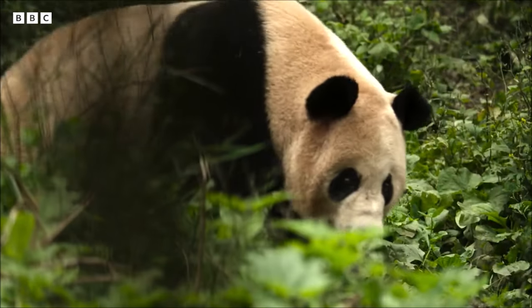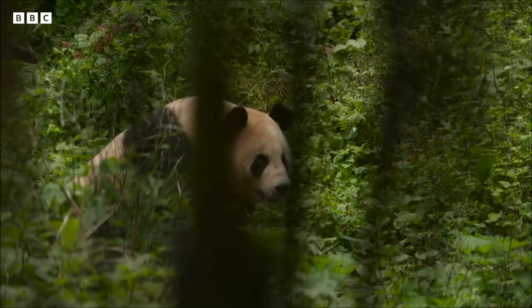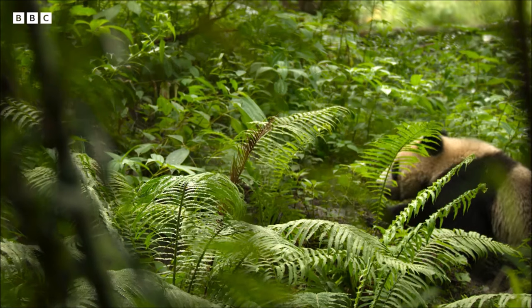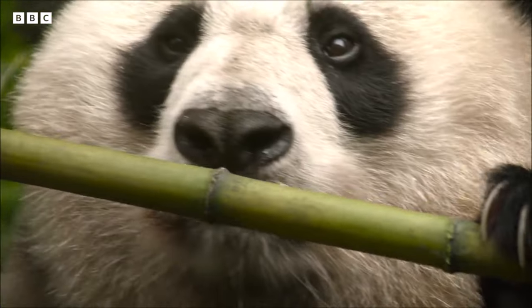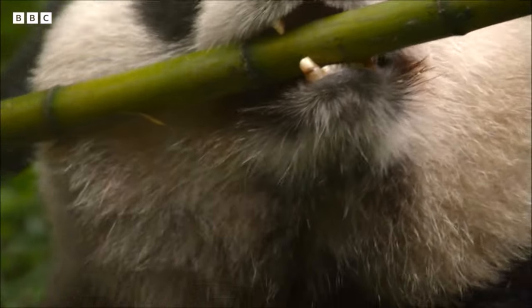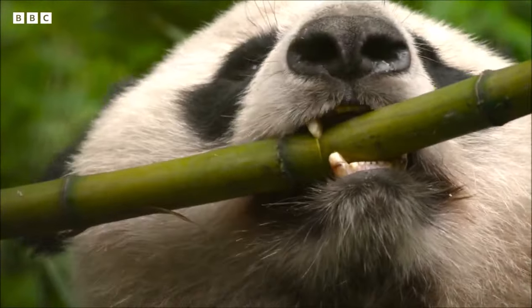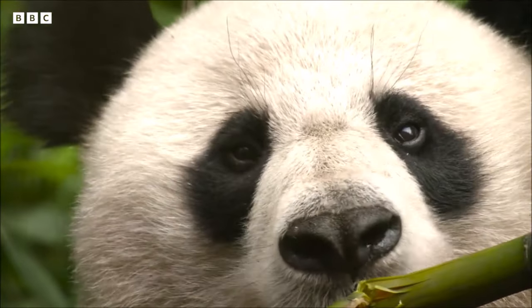Giant pandas primarily inhabit bamboo forests, where they spend most of their time munching on bamboo shoots. Did you know that they consume about 20 to 40 pounds of bamboo per day? It's no wonder they're often referred to as bamboo connoisseurs.